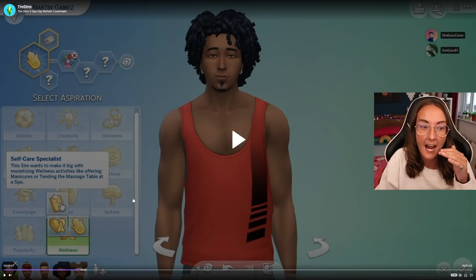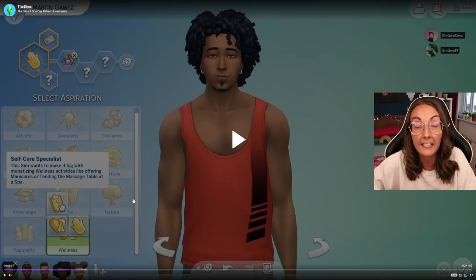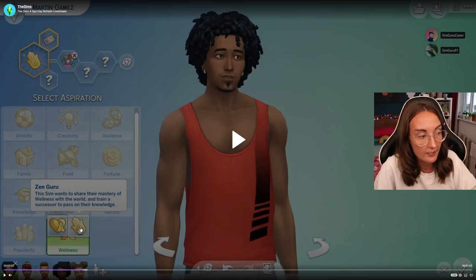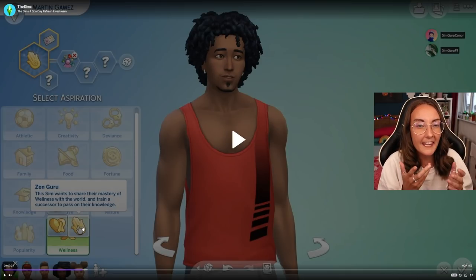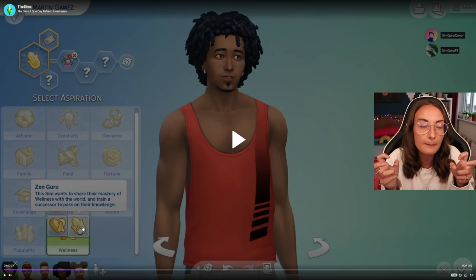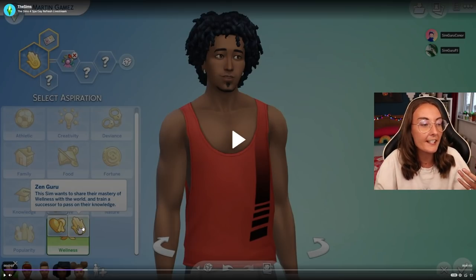I actually had this in my Snowy Escape LP where I had an auntie who was a massage therapist, but she usually just had to invite friends over and even then she couldn't get money - I had to install a mod. So this is really nice, this is something I've wanted. We then have Zen Guru - this sim wants to share their mastery of wellness with the world and train a successor to pass on their knowledge. These actually seem like smaller aspirations, kind of like a walkthrough for the pack or a minor aspiration rather than overarching lifetime goals.